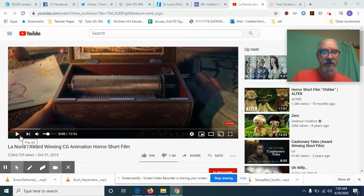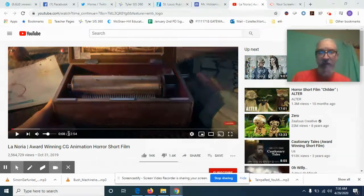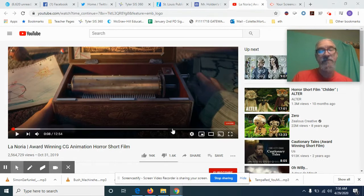We're going to watch La Noria because several of you were having problems with it, especially the last question. I'm going to try to go through the whole movie — it may take a couple of videos to do that. So let's go ahead and get started.